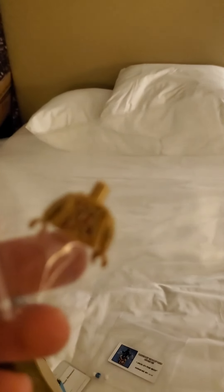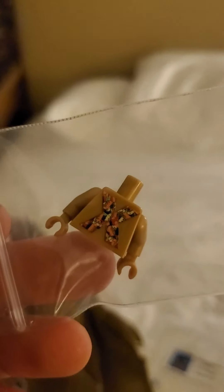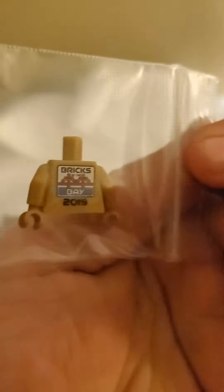Usually there's a minifigure that comes with the convention, but this year it's just a minifigure torso — that's the front and this is the back.